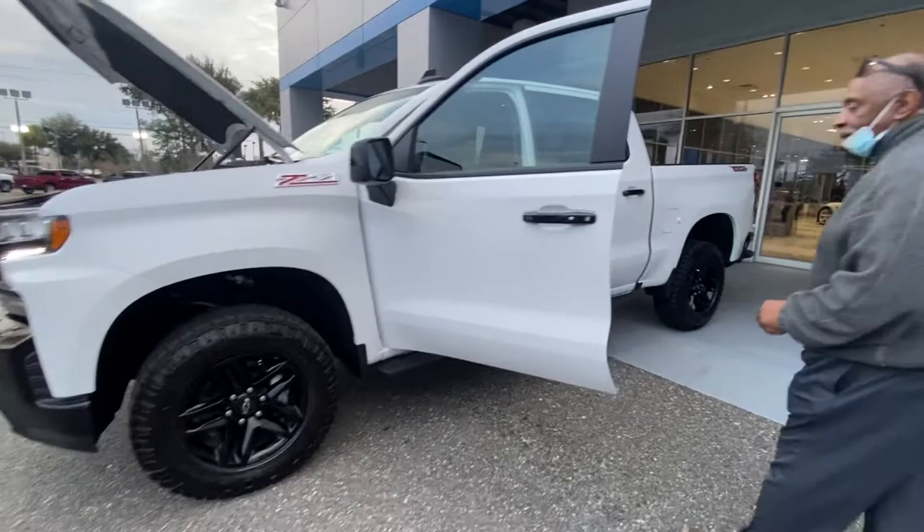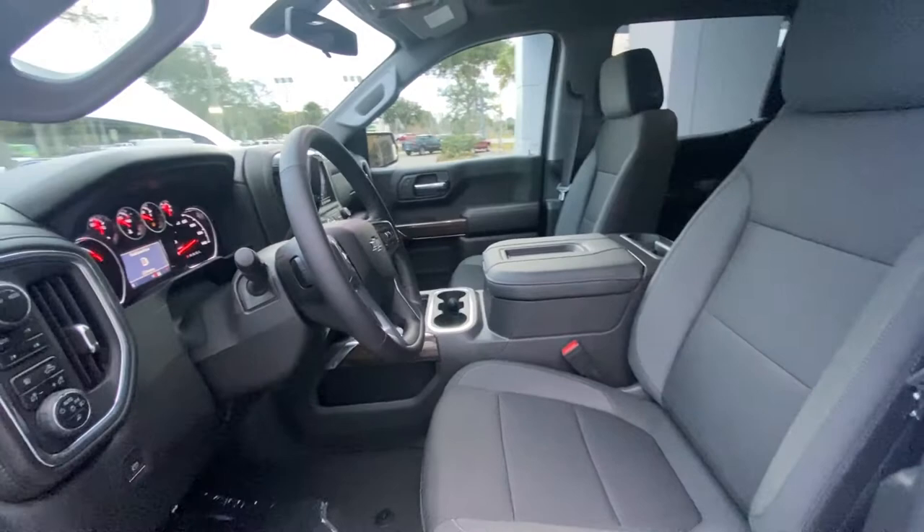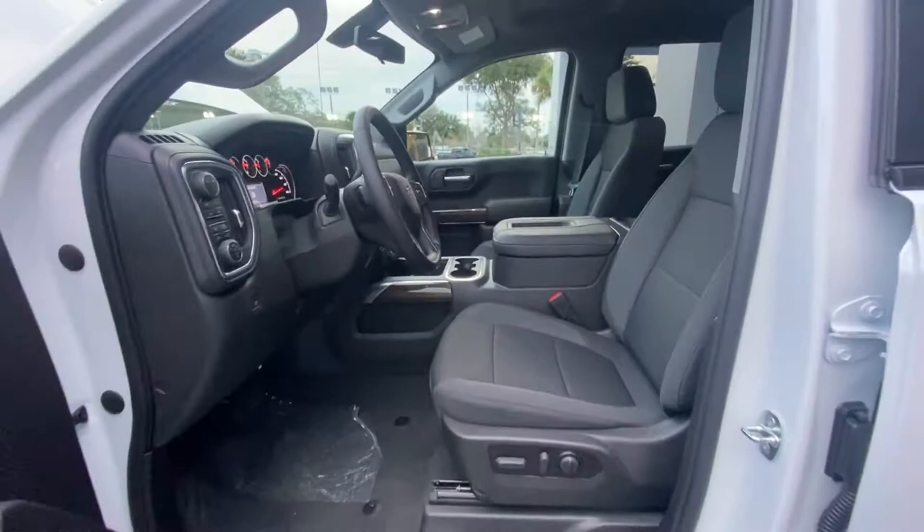Powered driver's seat with lumbar support, it's got a center console, and it's cloth — it's really nice. Telescopic wheel, Bluetooth, Android Auto, Apple CarPlay, Wi-Fi, dual climate control — it's got all the toys in it.